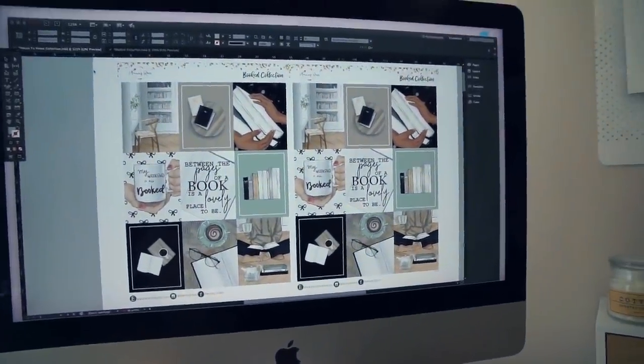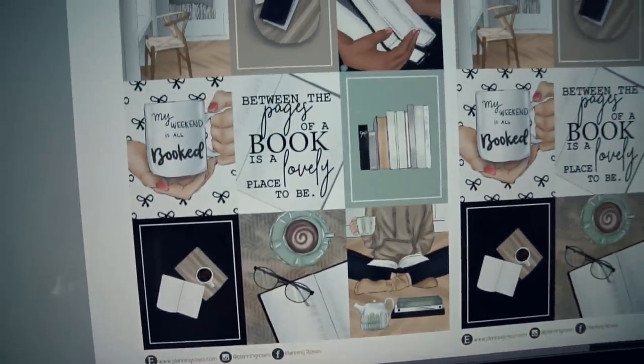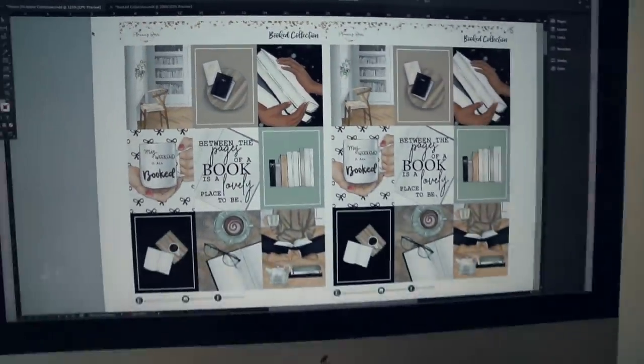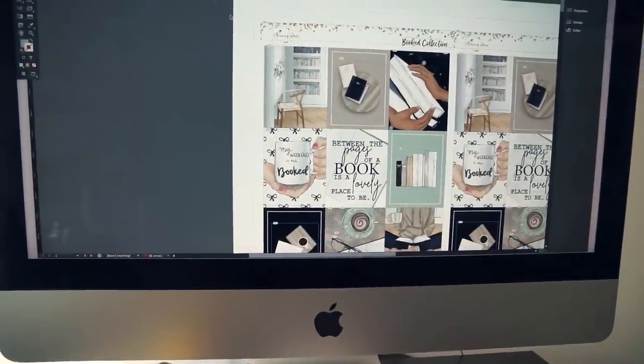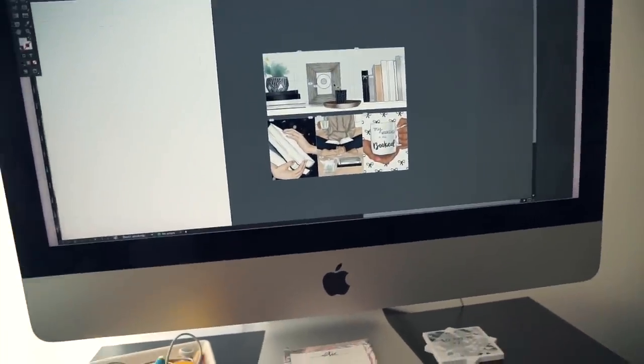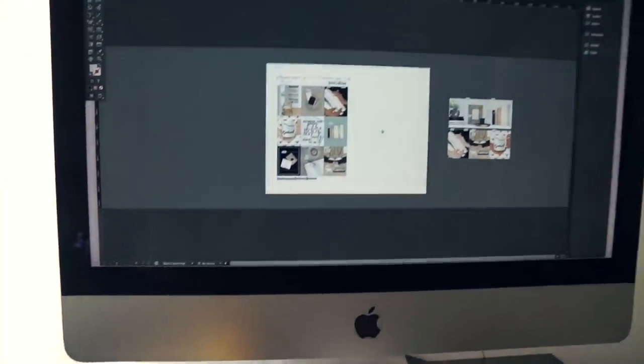I'm also going to show you this new collection coming out on Friday — when you guys are watching this it is Tuesday. On Friday April 5th this will be released and I'm so obsessed with it. This is some clip art that I had made by somebody and she did such a good job. This is the Booked collection — for all my book lovers out there. How stinking cute is this clip art? I absolutely love it so much. We also have some little shelf full boxes — so cute. I'm obsessed.